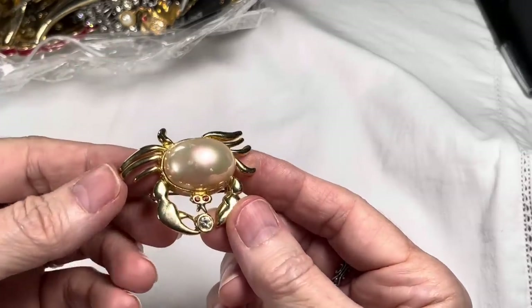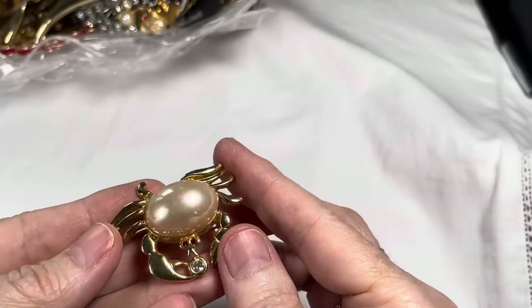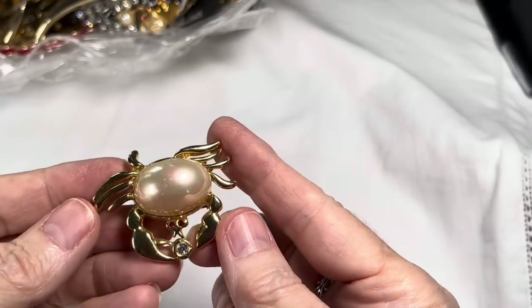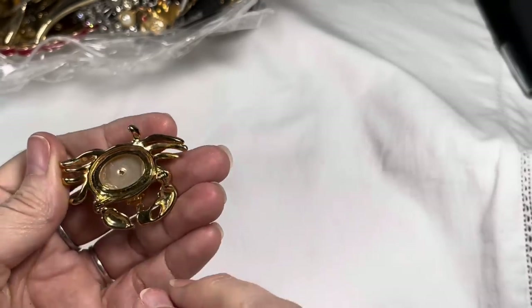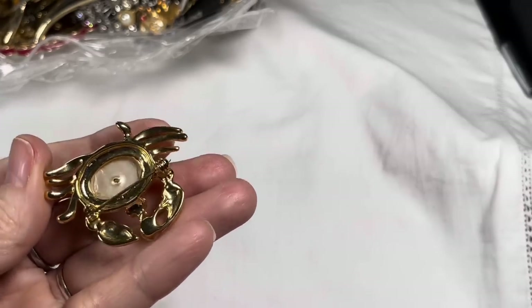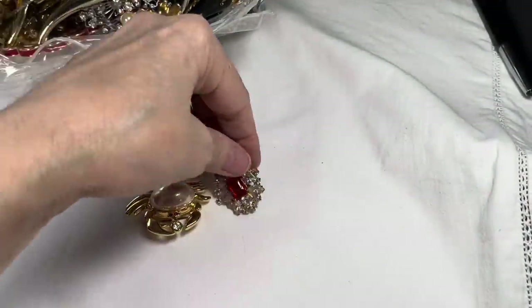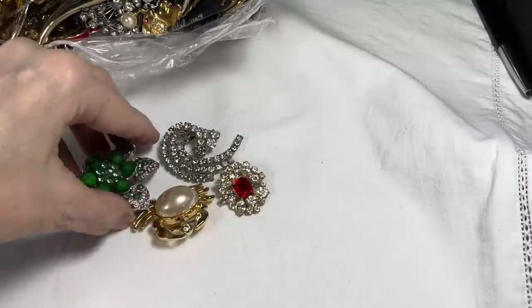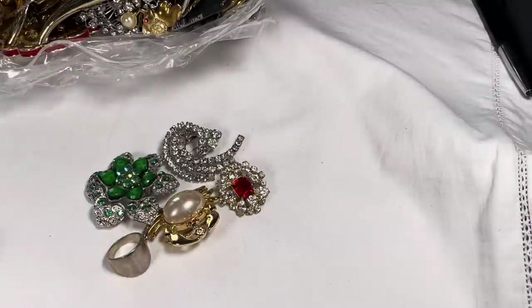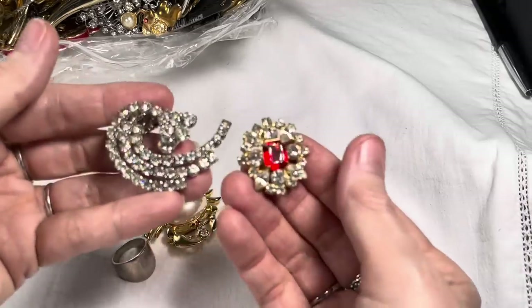Okay, next is — oh, this is precious — a crab brooch! That's a nice, very nice-looking faux pearl with a very nice pearlescence on it, little red eyes, and a rhinestone. Let me see if it's marked anywhere — I don't see a mark, but I'll have to look later. That's so cute. Oh my gosh — please, this is going to be a great box!